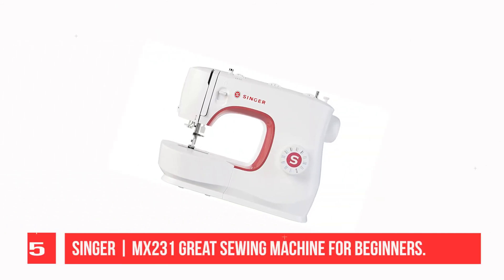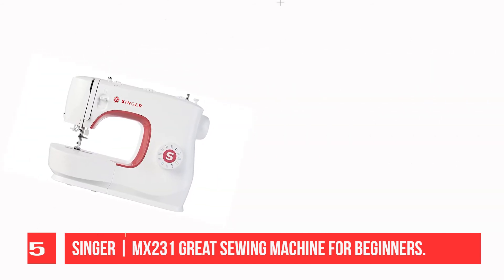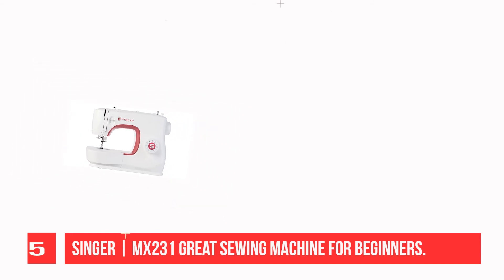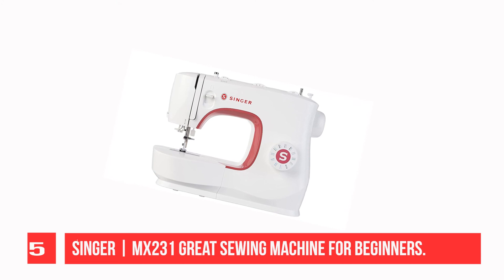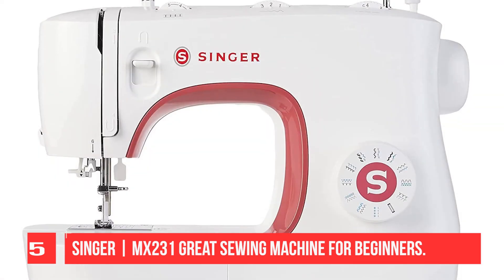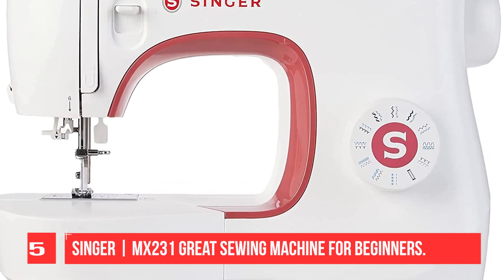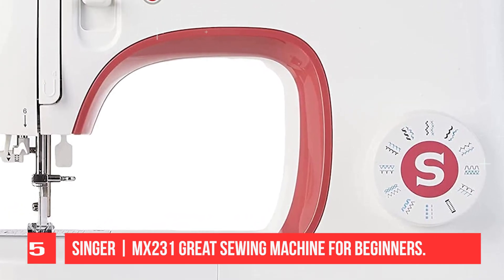Recommendation Number 5: Singer MX 231, a Great Sewing Machine for Beginners. The Singer brand introduced this machine specialized for making wigs, which is simple and great. It comes in white color with a glossy finish for smooth movement. It is loaded with many functions and very easy to operate. If you are a beginner working on a small scale, the Singer MX 231 is the best choice, meeting the requirements of both beginners and experienced sewers. With its lightweight design, it sews multiple layers of fabric with ease and is easy to carry around.